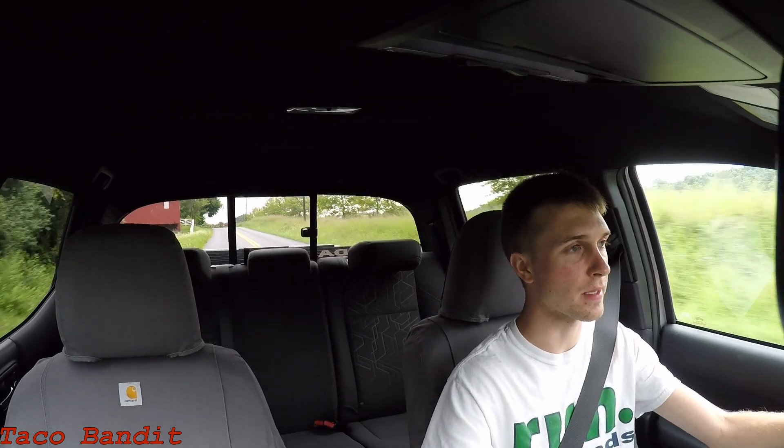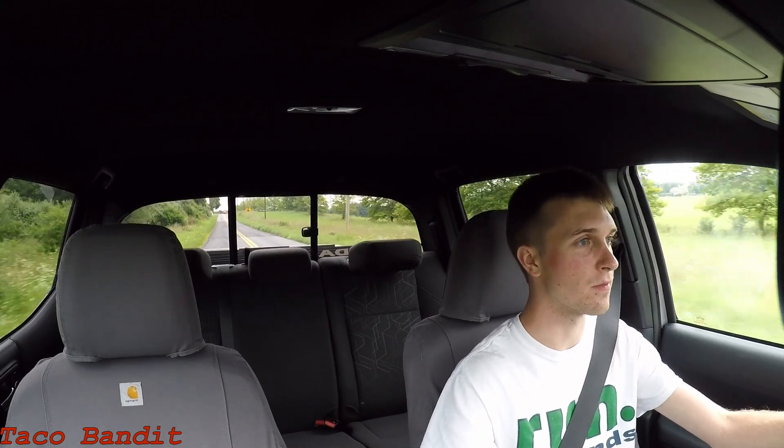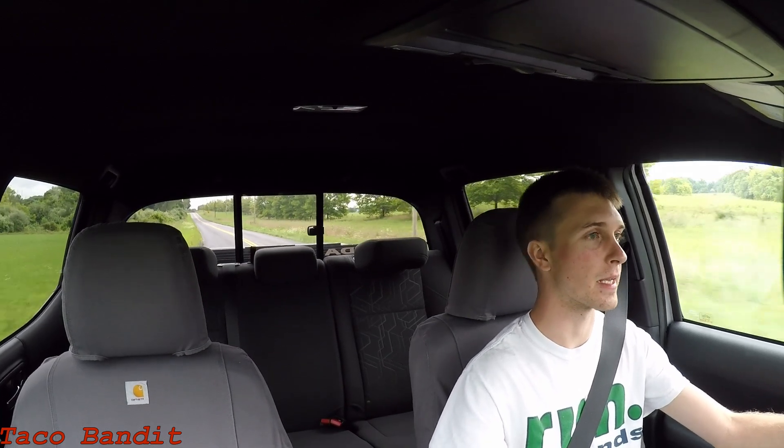Specifically, a few years back they started doing that with the hybrid powertrains in the Lexus RX lineup as well as the Toyota Highlander, which uses a V6 with a simulated Atkinson cycle along with the hybrid motors.